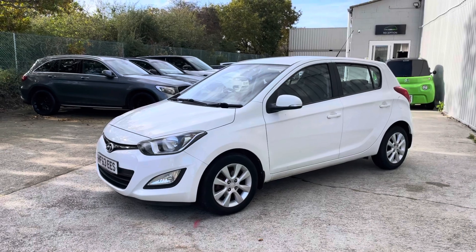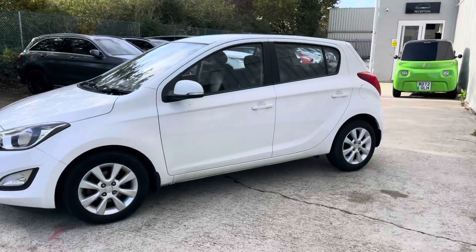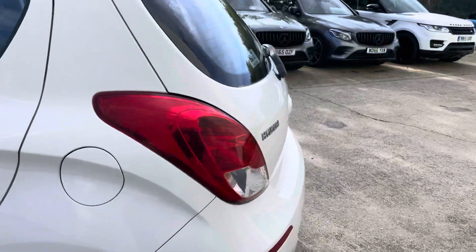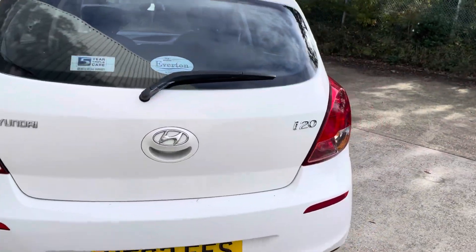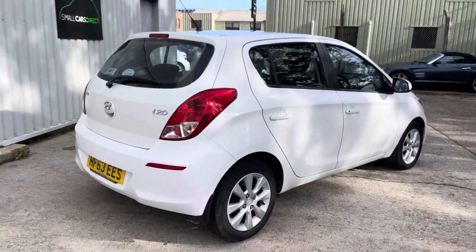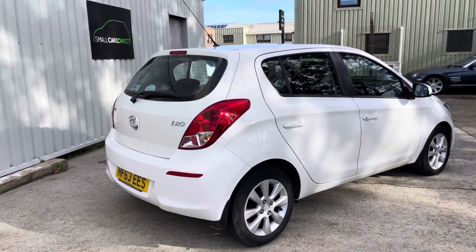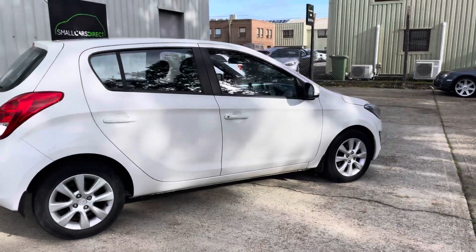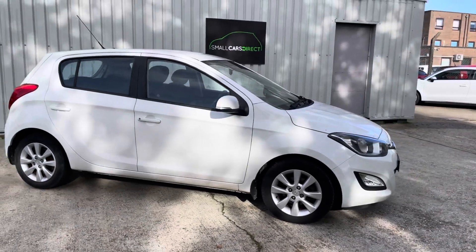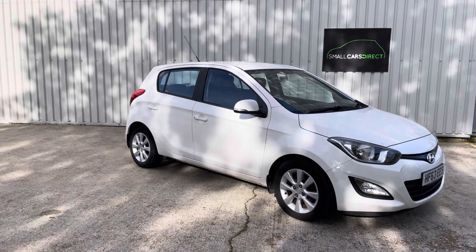It's a 1.4 petrol automatic in coral white and it's had just two owners from new. The original owner was the garage supplier and dealer, so it's been an ex-demo car for a few months, and then a single lady owner bought the car after that and has cherished it ever since — unfortunately no longer able to drive.